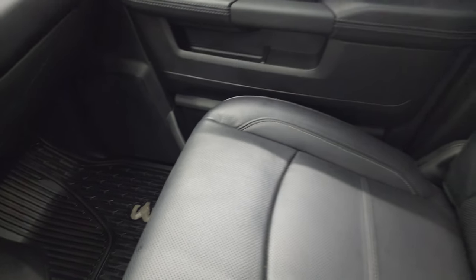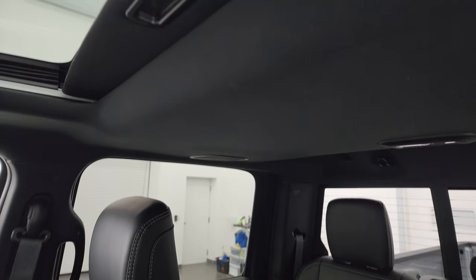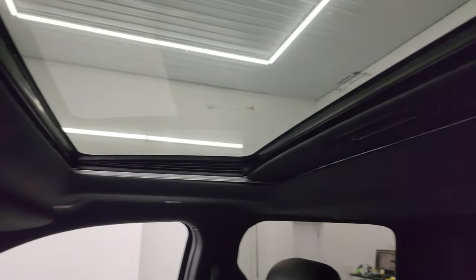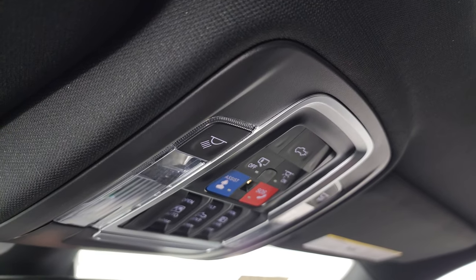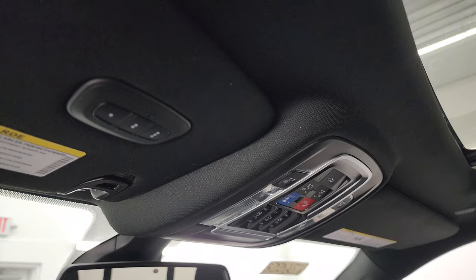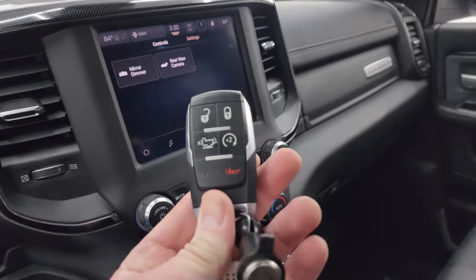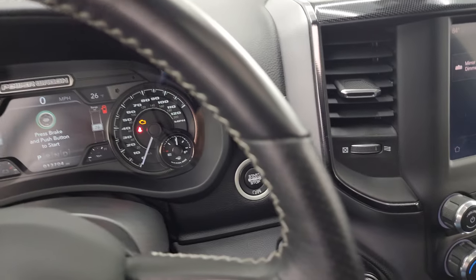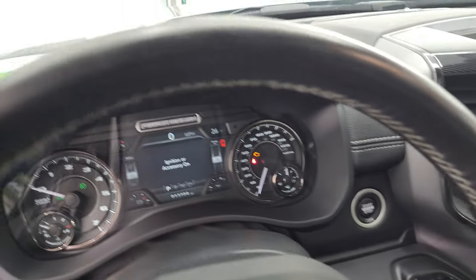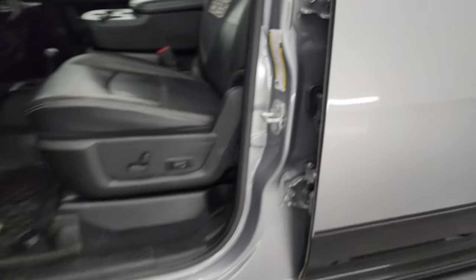The Power Wagon logo is right there. Passenger side floor mat and seat are in excellent condition — no rips or tears, and I don't think this truck has ever been smoked in. The headliner is absolutely perfect. You get assist and SOS buttons, as well as sunroof and power slide. HomeLink buttons for your garage door, security systems, and lighting systems. Keyless entry with remote start and a power drop-down tailgate. I'll show you the tire and loading information sticker as well as the VIN sticker — feel free to pause that.